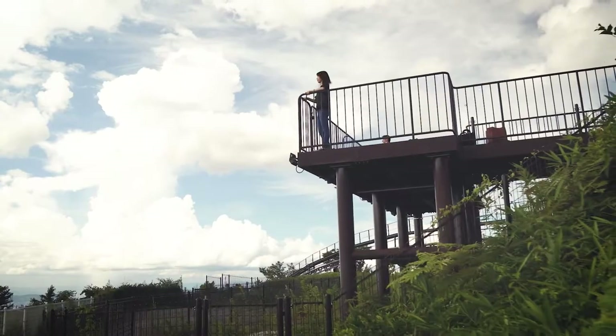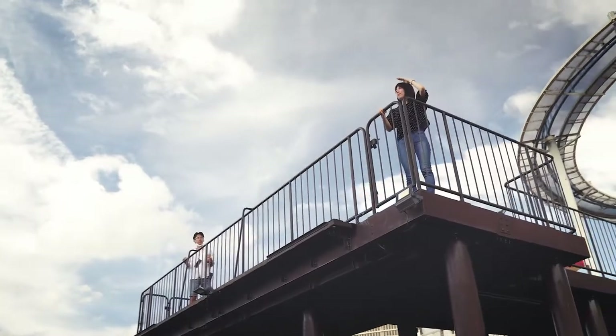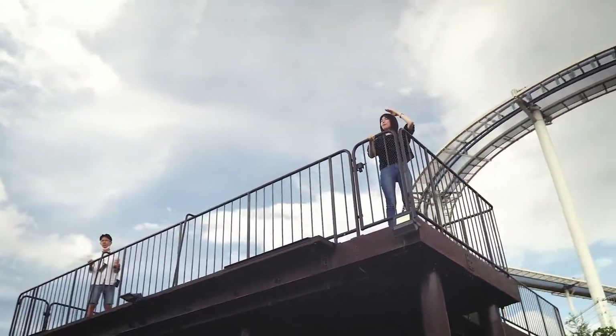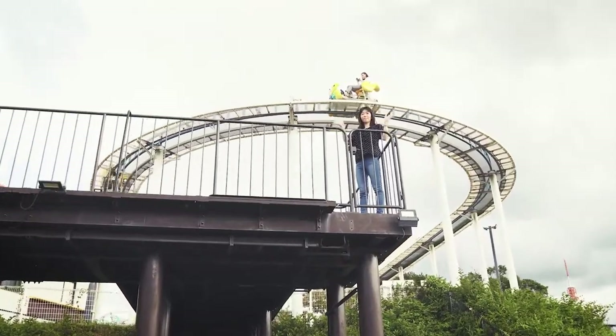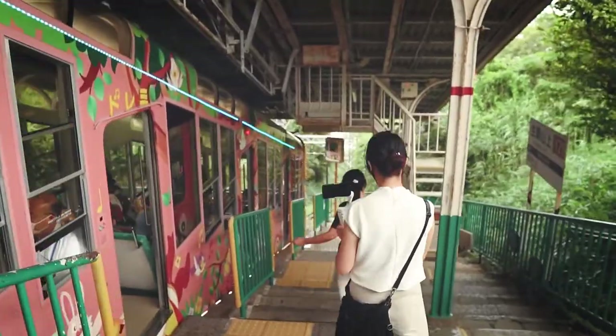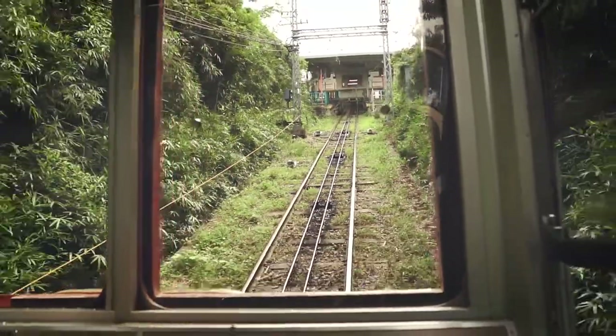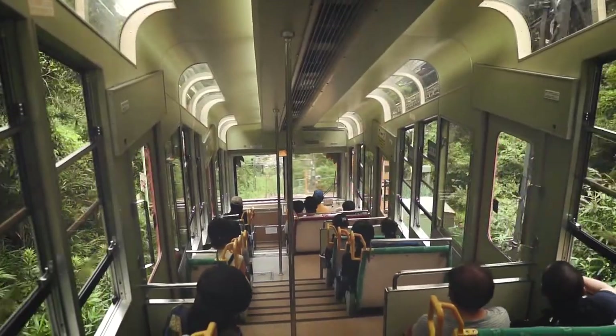Within the grounds is also the extremely popular Play Peak Itadaki, Japan's largest playground, supervised by the renowned toy company Borneland. Attractions here include a sky terrace, cafe, water park, and obstacle course, all geared towards fostering a sense of fun and curiosity in children aged one and up.